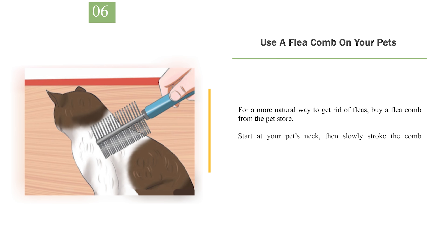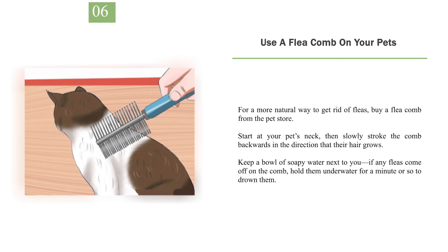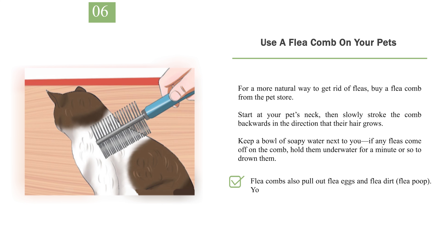Number 6: Use a flea comb on your pets. For a more natural way to get rid of fleas, buy a flea comb from the pet store. Start at your pet's neck, then slowly stroke the comb backwards in the direction that their hair grows. Keep a bowl of soapy water next to you — if any fleas come off on the comb, hold them underwater for a minute or so to drown them. Flea combs also pull out flea eggs and flea dirt. You may want to wear gloves and lay an old towel down before you start.